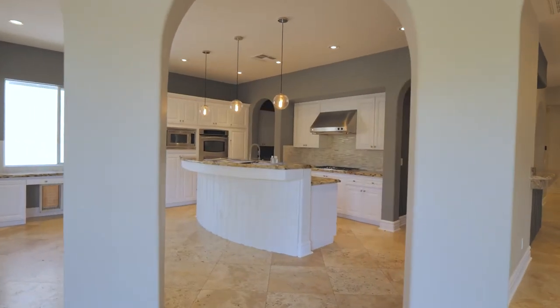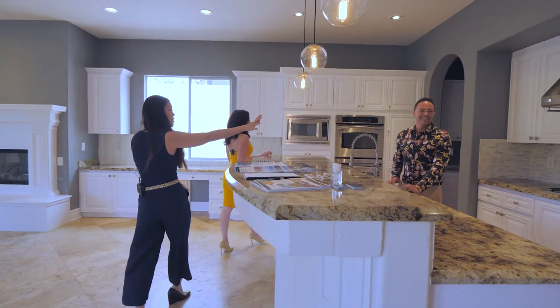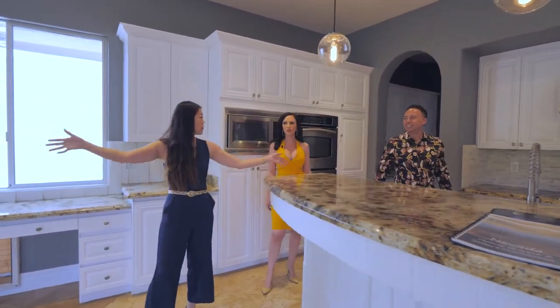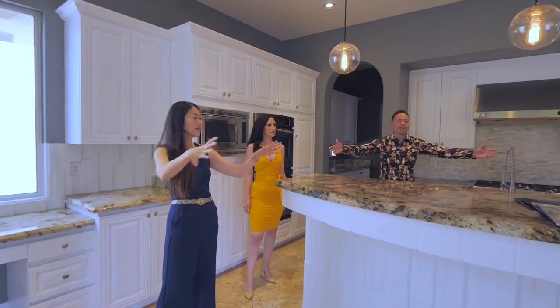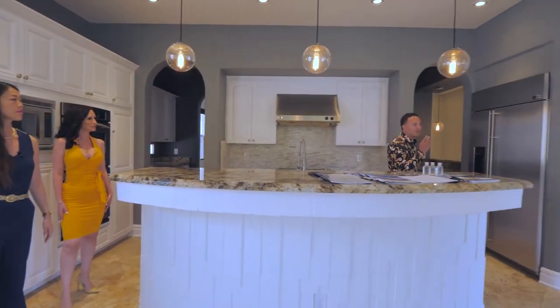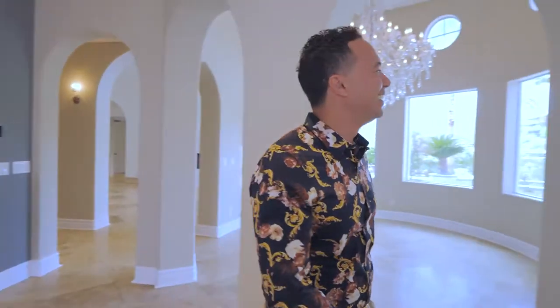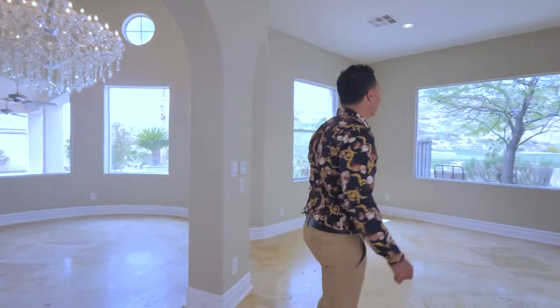Very spacious kitchen. Love the backsplash finishes. And again, you're looking towards that whole entertainment/living room space — it's all one level. And the golf course — it feels like you're right on the golf field.